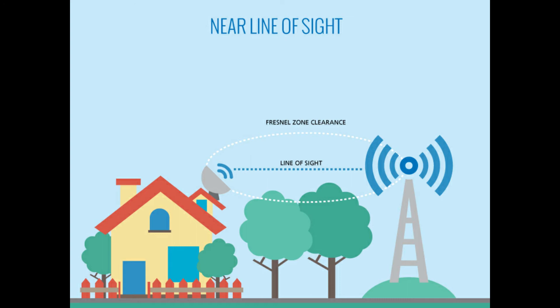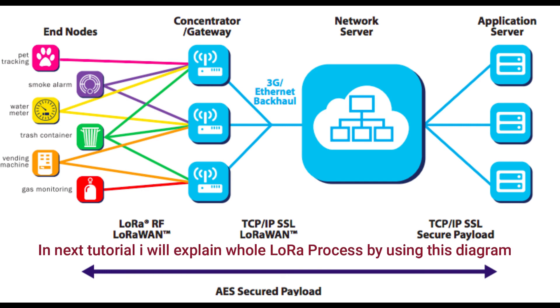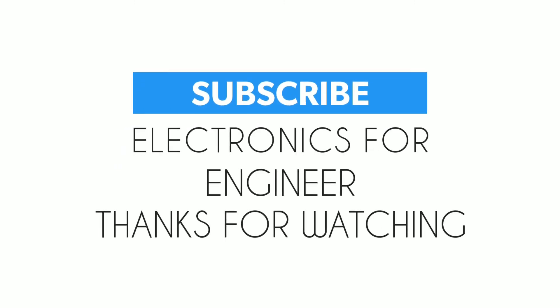There are so many use cases using LoRa technology, such as in smart utilities: power transformer monitoring, water level monitoring, health and hygiene, temperature and humidity monitoring, safety, and smart lighting. In our future tutorials we will learn a lot more about LoRa. For more updates please subscribe to the channel, and like and share.